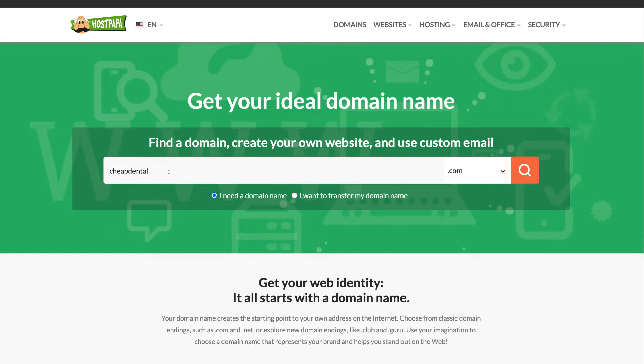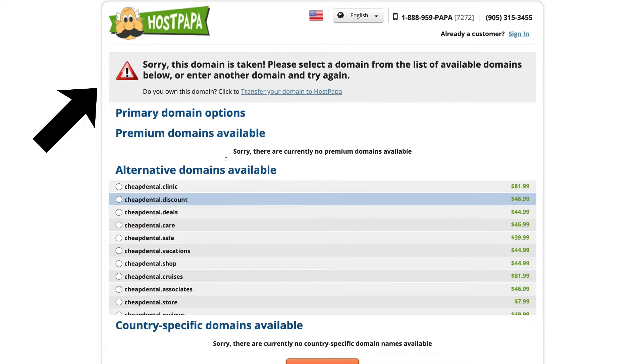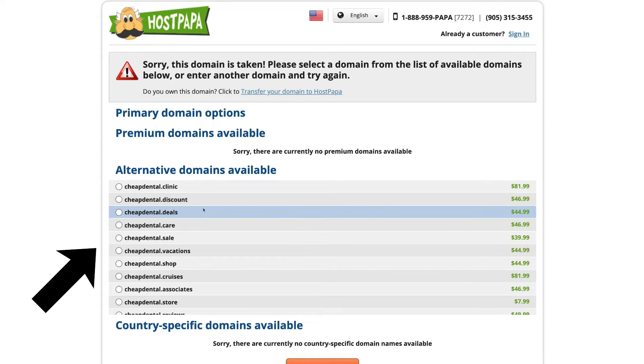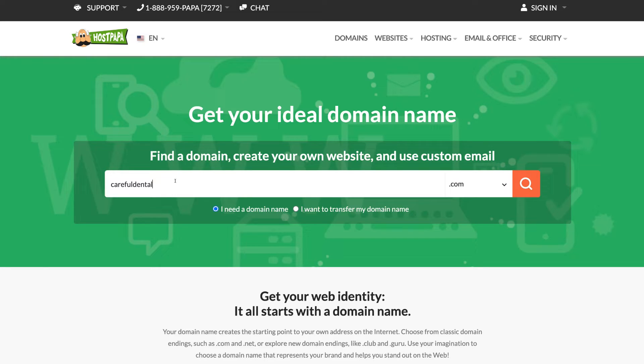If your domain name is already taken, you can either change the domain name slightly or change your TLD. I recommend changing the TLD first before slightly altering the domain name itself. Take your time to choose your creative domain name and TLD, then click search to see if it's available.